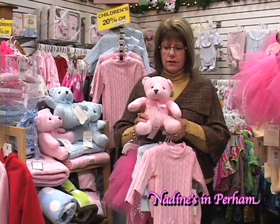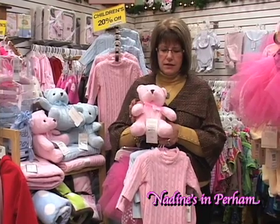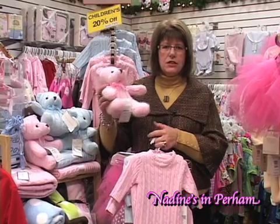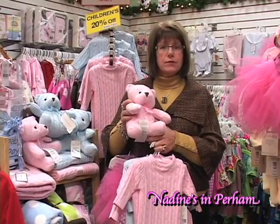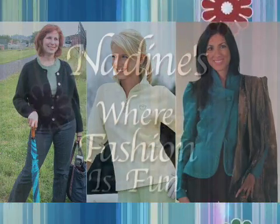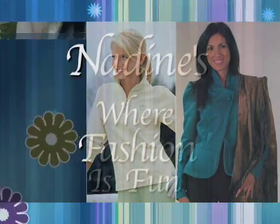And then of course the little teddy bear — who can resist this for their little grandchild or child? So stop at Nadine's and check out our new items for children. We do love having your family in our store.